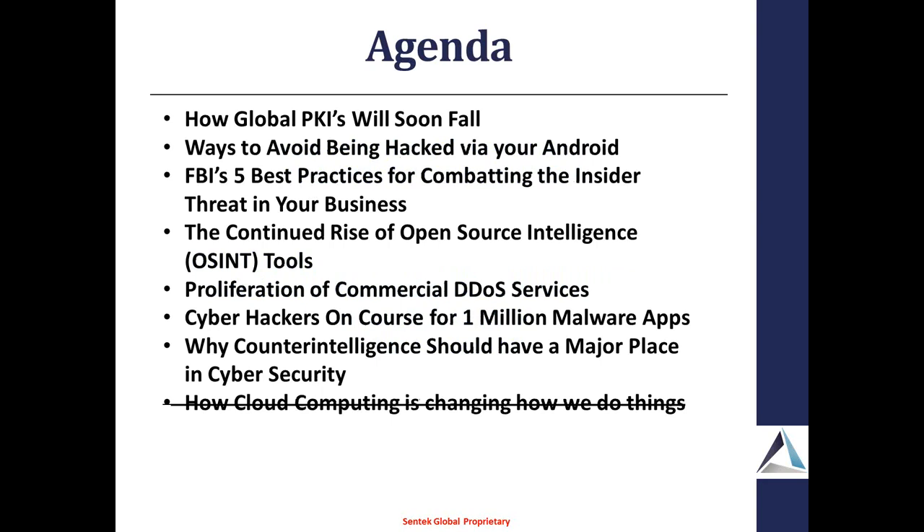This is our agenda. It's a little bit different from what was sent out. We've added the first bullet: how global PKIs will soon fall. We've also removed the last part about how cloud computing is changing how we do things, because a lot of what you're finding at Black Hat and DEF CON are vulnerabilities in other people's clouds. We're going to concentrate in this particular order.